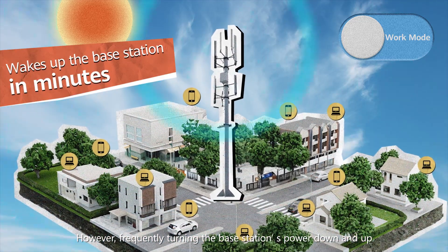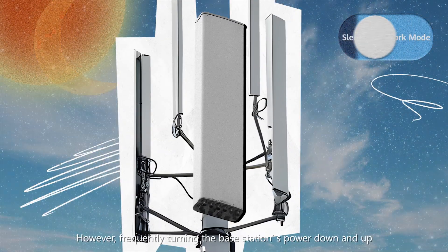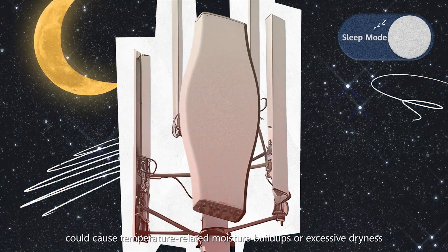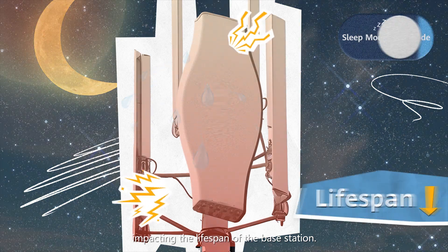However, frequently turning the base station's power down and up could cause temperature-related moisture buildups or excessive dryness, impacting the lifespan of the base station.